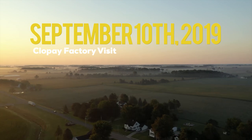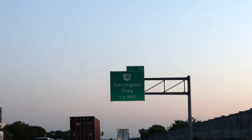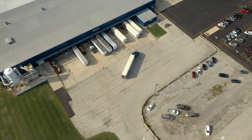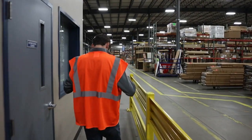I'm heading out to the Clopay factory in Ohio to check out how these doors are made. Should be at the factory in about 15 or 20 minutes. Made it to Clopay — their Rusci, Ohio factory is a 400,000 square foot facility where they make all their custom doors. We got suited up with safety gear: glasses and neon for the floor.